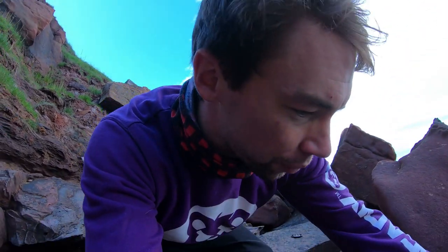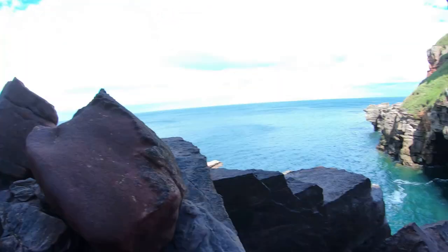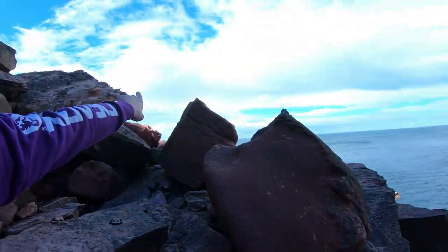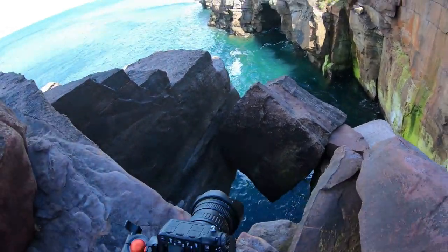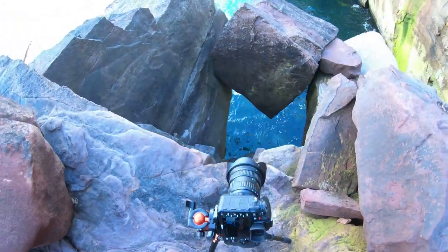I'm just going to do a couple of shots, see how it goes. There's some caves dotted about — there's more over there, which I'll show you in a bit. Look at that drop. Savage. See how these come out.